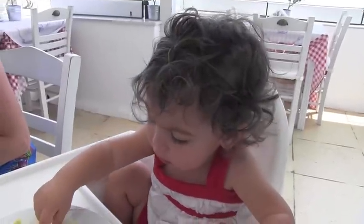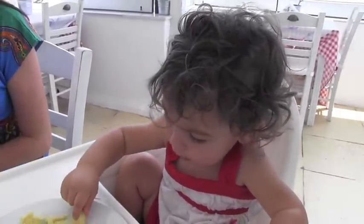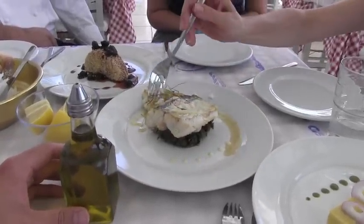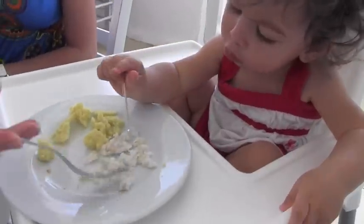Yum, yum, yum, yum, yum — oh yes! Sofia did chow down on the fresh cod fish. Ouzeri restaurant, where all families are welcomed, and you'll also have a taste of great Greek food.